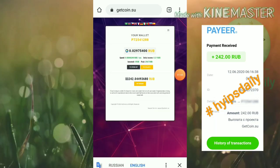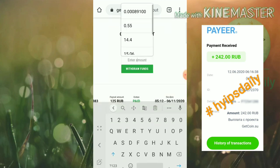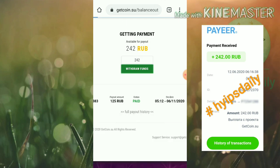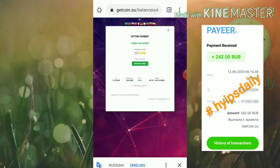I just try to make a withdrawal by hitting the withdraw button. It's asking me to enter the amount for withdrawal. My withdrawal amount is 242 rubs. I entered it, hit withdraw funds, and received a message notifying me that my payment was successful.